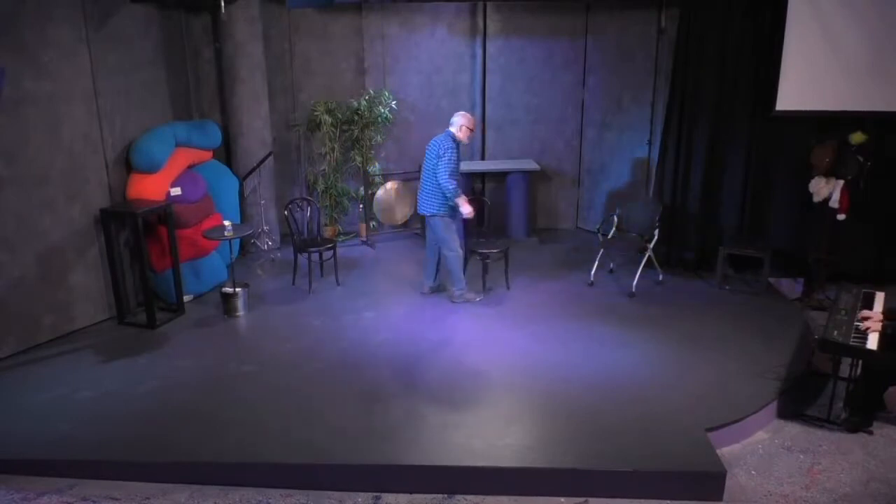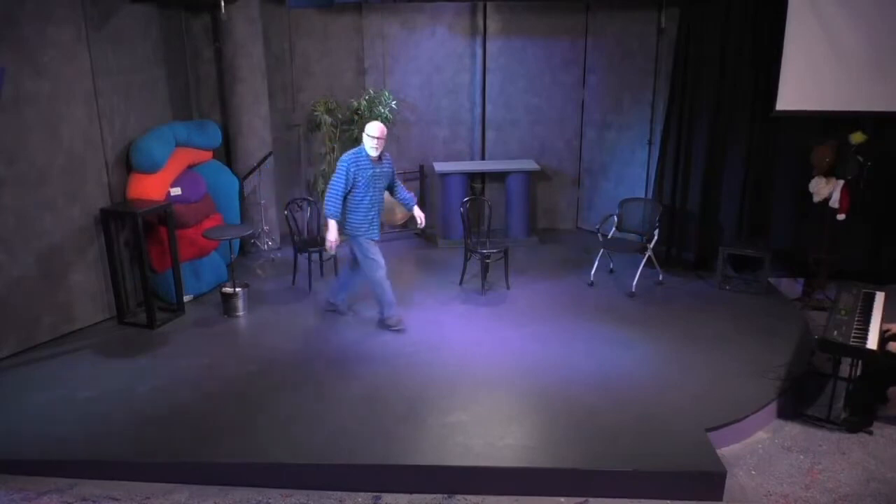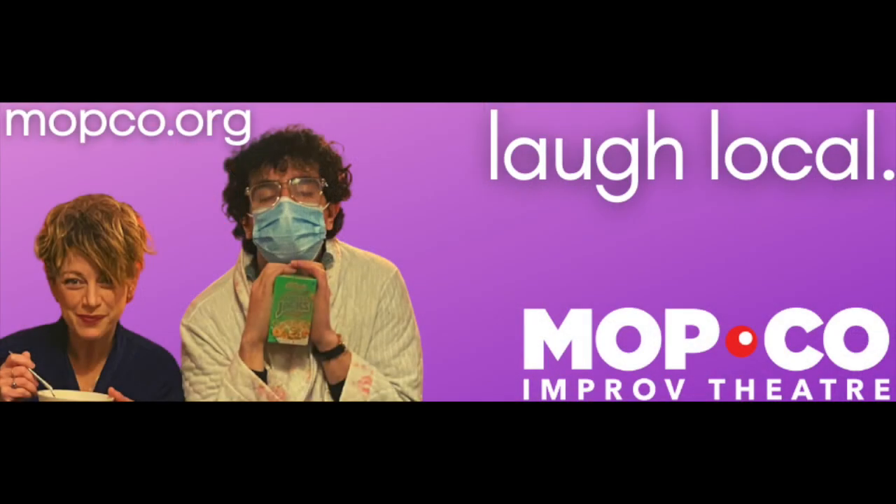It's often important to show the change in a character, but sometimes you want the character to be just as stubborn as he was in the beginning. Hey, thanks for watching. If you're interested in improv classes and you live in the 518 area, check us out at mopco.org.